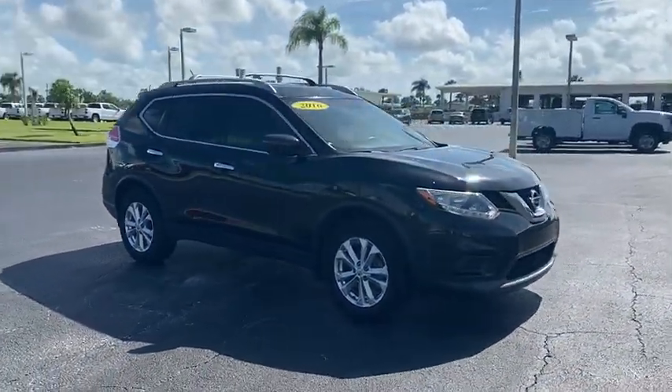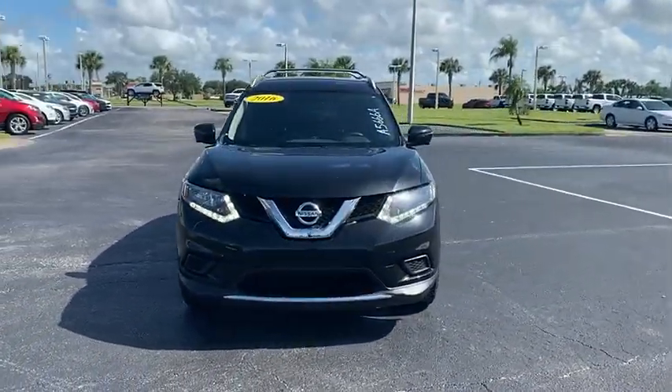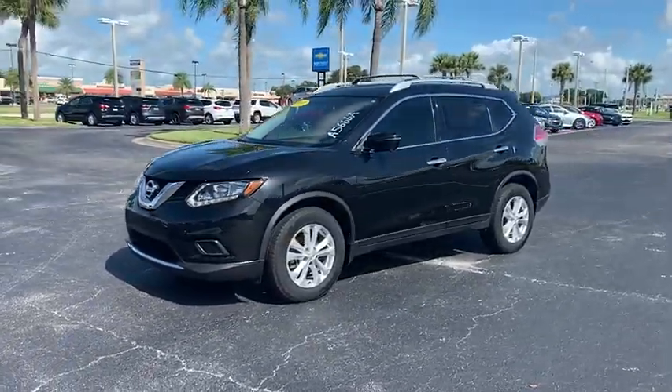This vehicle has less than 45,000 miles. Here are some of this vehicle's great options: tire pressure monitor, aluminum wheels, rear spoiler, brake assist.